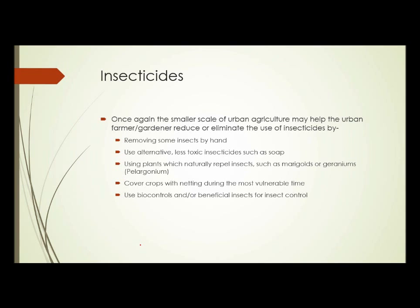Insecticides. The smaller scale of urban agriculture might help the urban farmer or gardener reduce or eliminate the use of insecticides by: one, removing some insects by hand — things like tomato hornworm are fairly large caterpillars, easy to see, and you can walk around and just pick them right off the plants without applying anything. Two, use alternative less toxic insecticides such as soaps. Three, using plants that naturally repel insects such as marigolds, geraniums, or petunias. It may also be possible to cover crops with netting during their most vulnerable time and simply physically block the insects from getting to the plant.